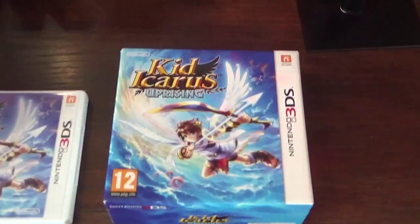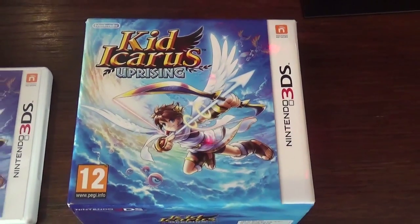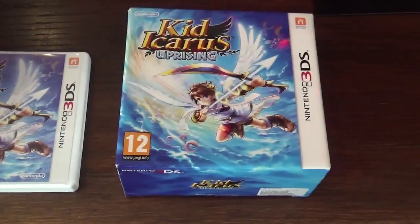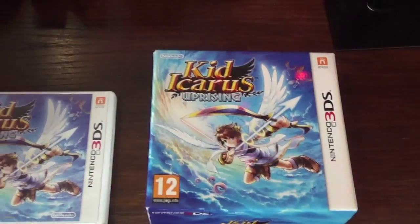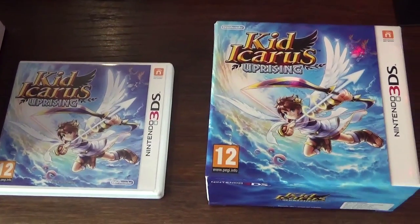First thing I picked up was Kid Icarus Uprising for the 3DS. Now this is everything except the actual cartridge and the little stand, but I paid 8 quid for this so I was really happy with that. So I just need the cart and the little stand thing.